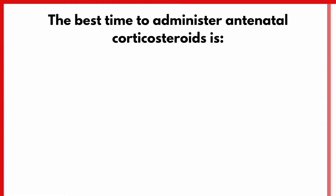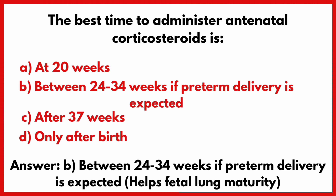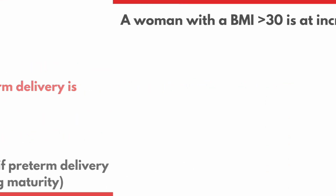The best time to administer antenatal corticosteroids is? Correct answer is option B: Between 24 to 34 weeks if preterm delivery is expected.